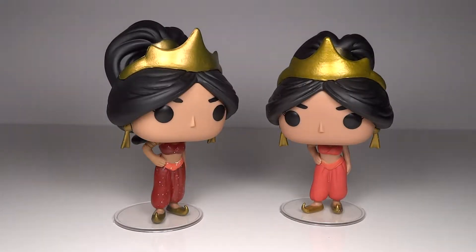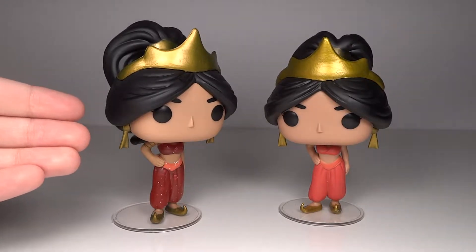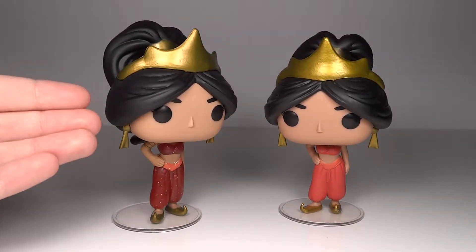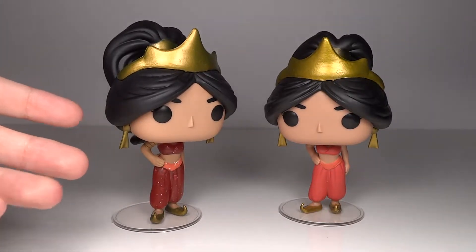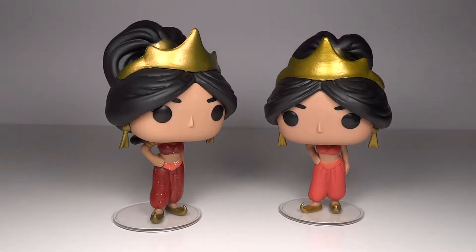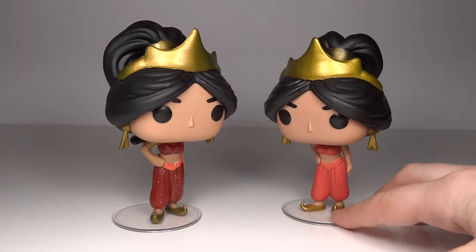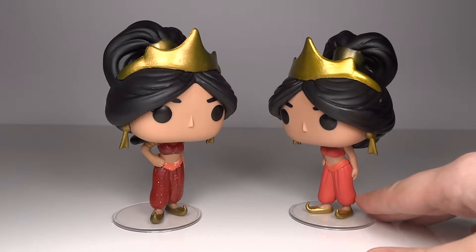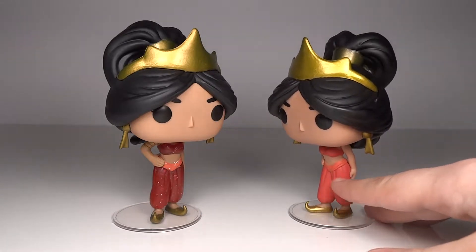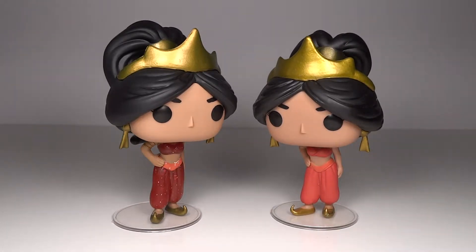So here we have them outside of the boxes, and one thing you can automatically tell right away is that the Barnes & Noble exclusive with the shiny outfit is definitely a darker outfit as well. What I really like is that it does the two-toning so that her waistband stands out from her pants. Whereas on the normal average red outfit Jasmine, it's very one tone — there is a slight variation between the pants leg and the waistband, but not quite enough for it to really pop unless you really focus on it.